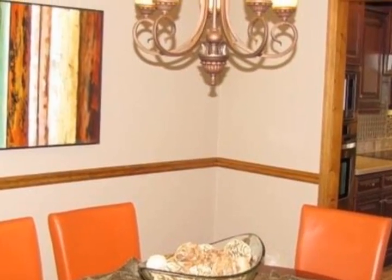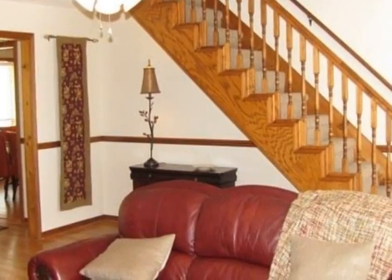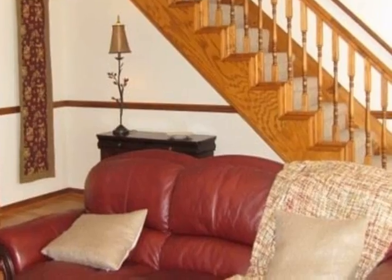Main-level amenities include formal dining, breakfast living room, office study, master bedroom suite, guest bedroom suite, laundry room, and two-and-a-half baths.